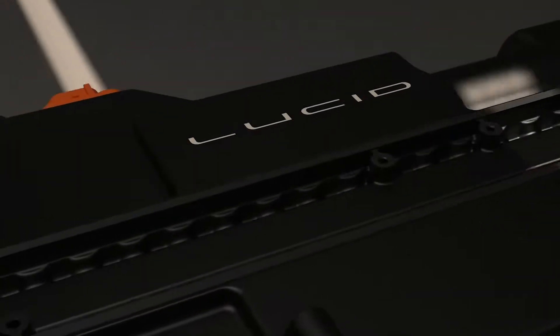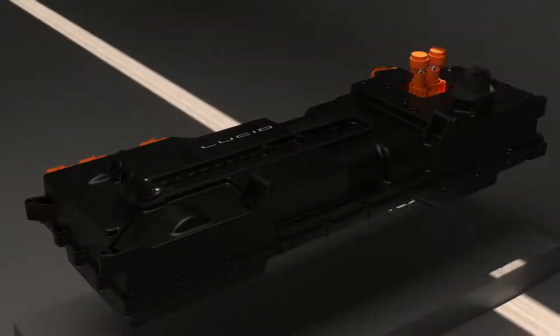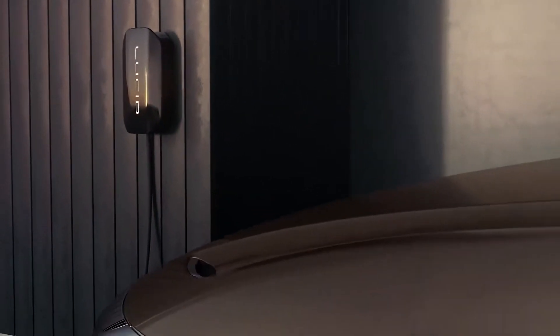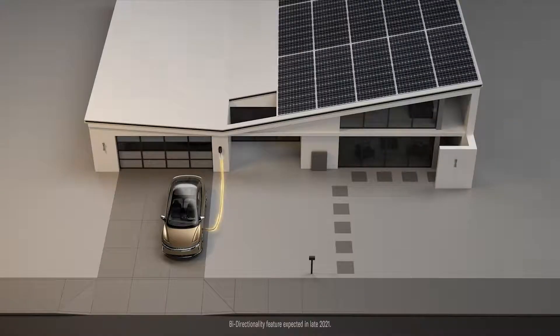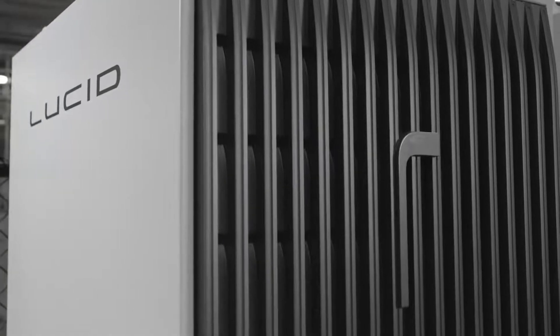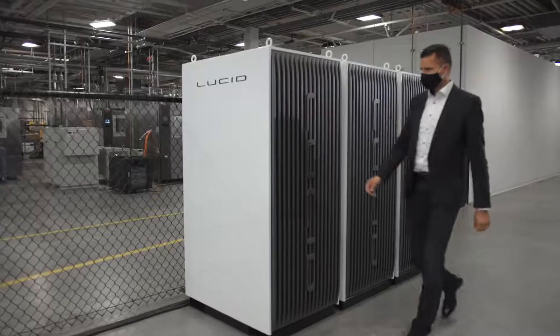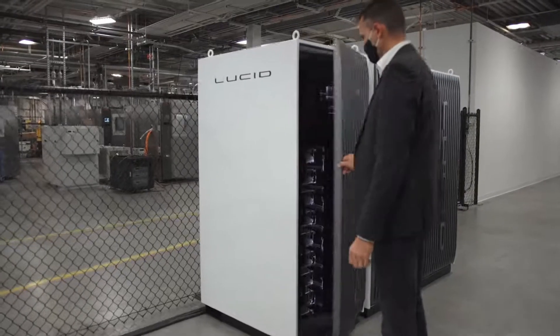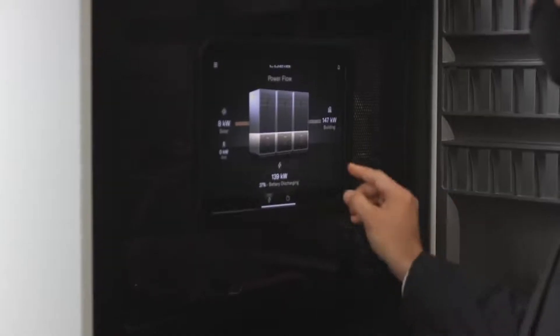The Wunderbox enables us to charge very, very fast. And one of the most customer-important systems is the bi-directionality. This will enable you to use the car as a battery system. Also, we have our first ESS system. We can use the same technologies from our car into our static energy storage systems, and then achieve an economy of scale which feeds back to the car.